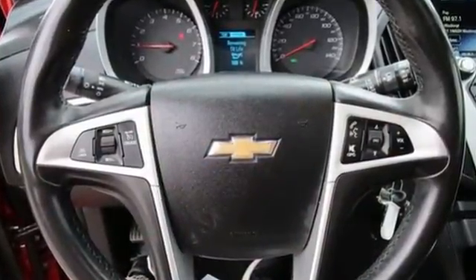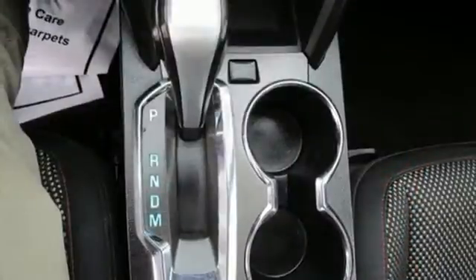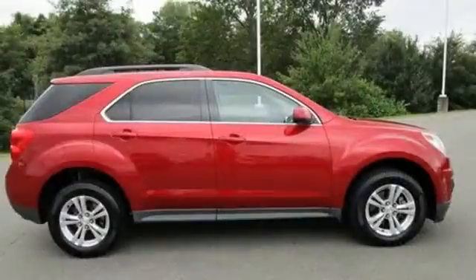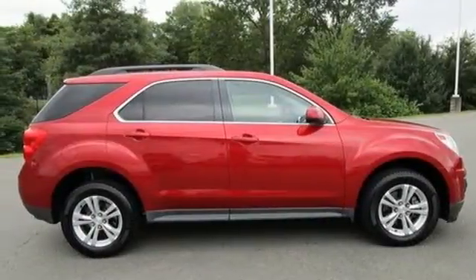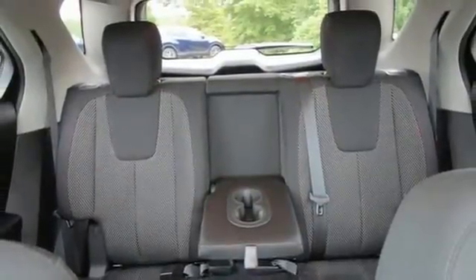manual tilting steering column, streaming audio, manual telescoping steering column, remote engine start, AM-FM satellite radio, express open and close sliding and tilting sunroof, wireless phone connectivity, and automatic transmission.